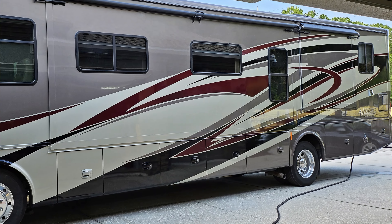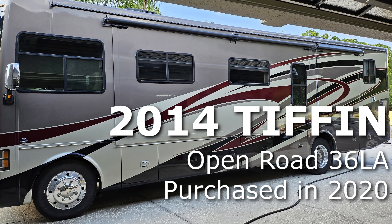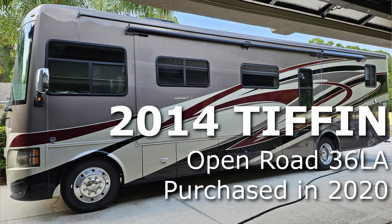I've been busy since this year started with situating my father, who used to live with us in the in-law suite out by the pool here at our house in Florida. I got him all situated in an assisted living facility. We haven't been able to go out in our RV this year. We've had that RV, our Tip-in Open Road 36 LA, for the last four years since 2020. So I figured I'd catch up with you and let you know what's going on.